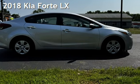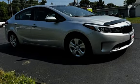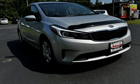Presenting a pre-owned 2018 Kia Forte LX. This four-door sedan has a four-cylinder, 2.0-liter i4 engine, with front-wheel drive, and an automatic transmission.